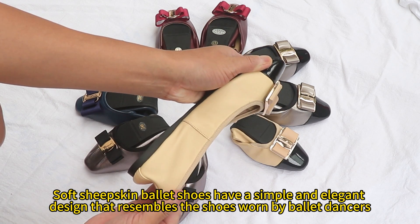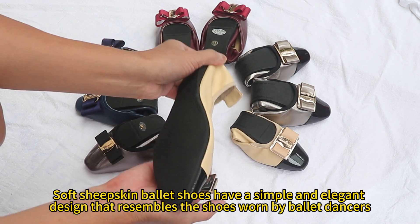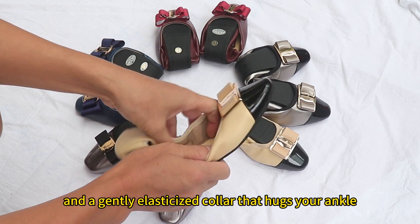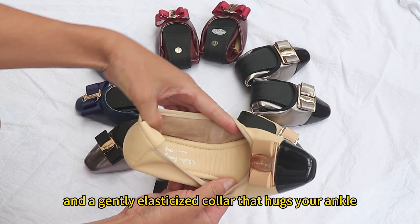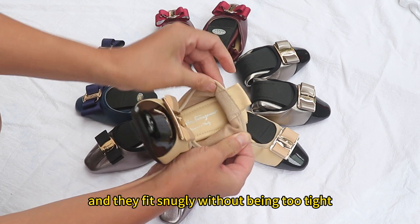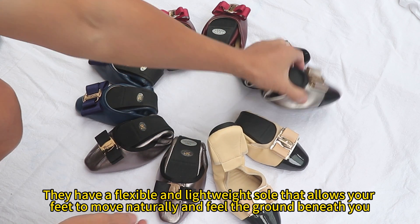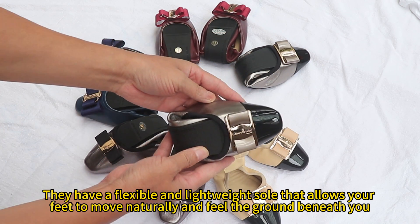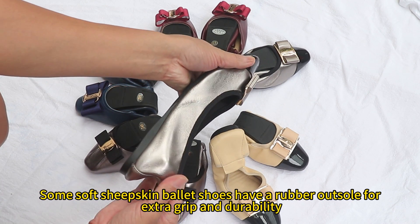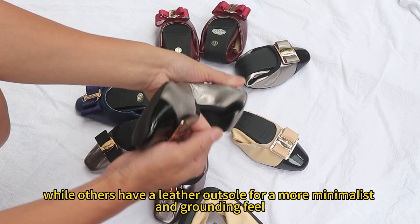Soft sheepskin ballet shoes have a simple and elegant design that resembles the shoes worn by ballet dancers. They have a low-cut vamp that shows off the shape of your foot and a gently elasticized collar that hugs your ankle. They are easy to slip on and off, and they fit snugly. They have a flexible and lightweight sole that allows your feet to move naturally and feel the ground beneath you. Some have rubber soles for extra grip and durability, while others have leather soles for a more minimalist and grounding feel.